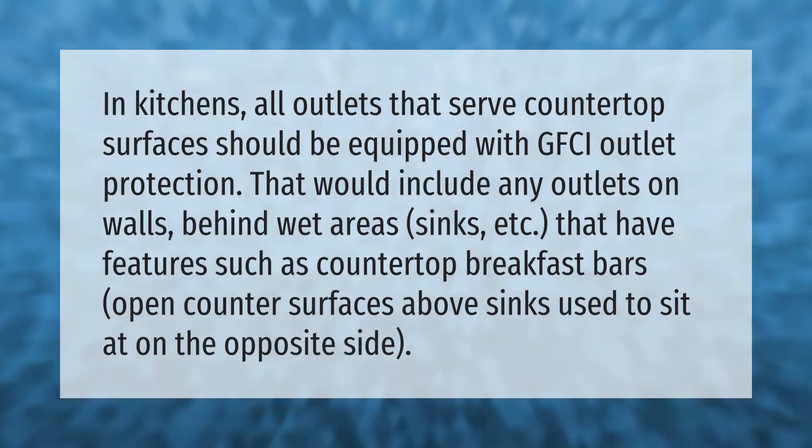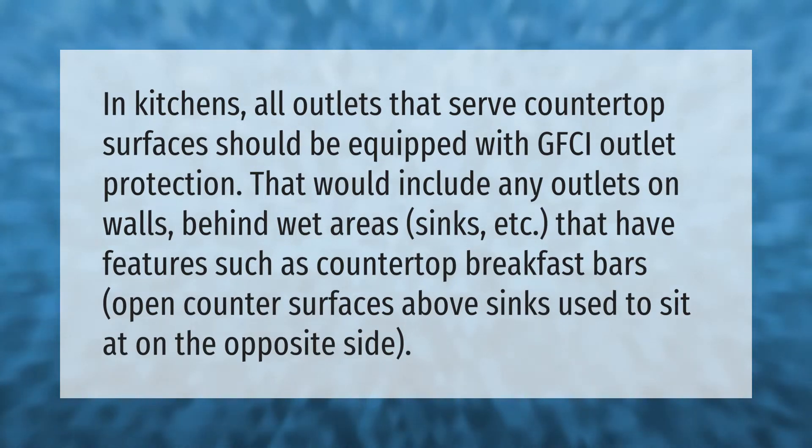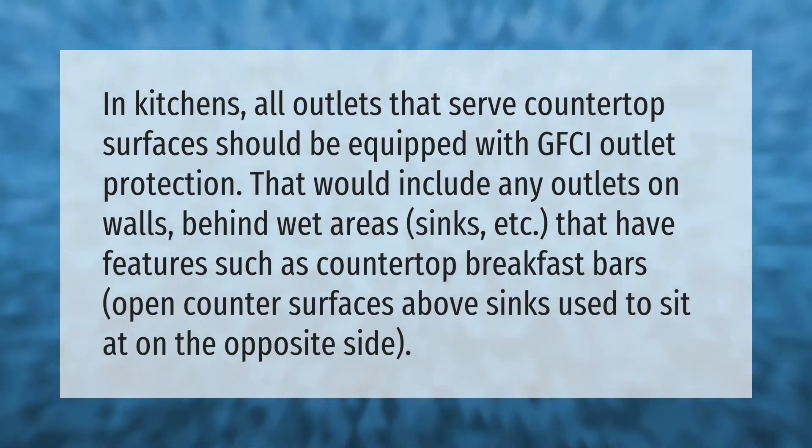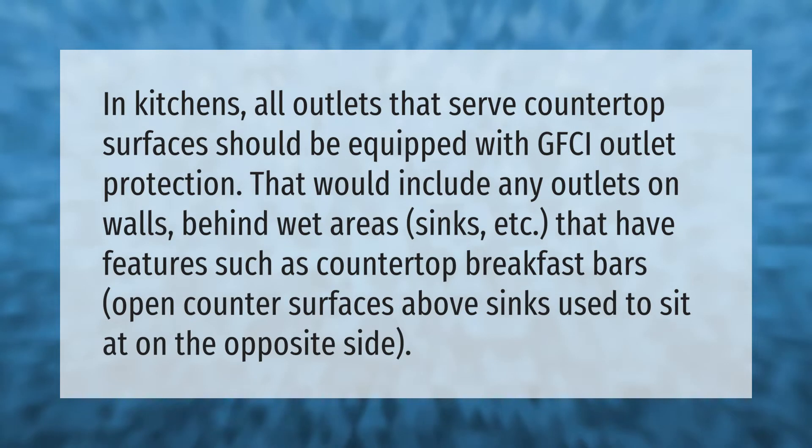In kitchens, all outlets that serve countertop surfaces should be equipped with GFCI outlet protection. That would include any outlets on walls behind wet areas, sinks, etc., that have features such as countertop breakfast bars or open counter surfaces above sinks.